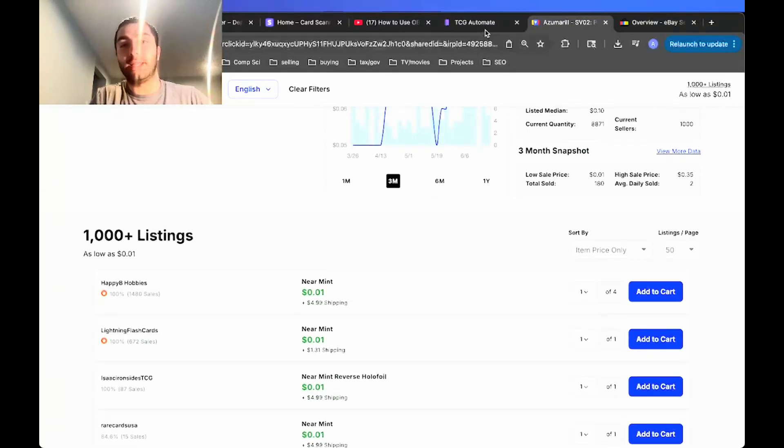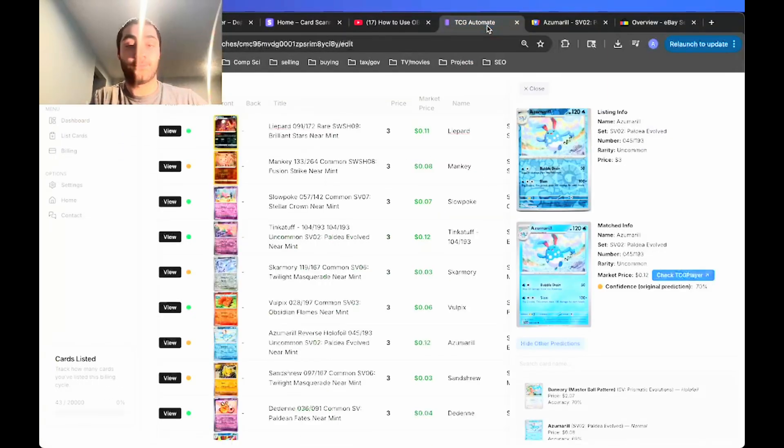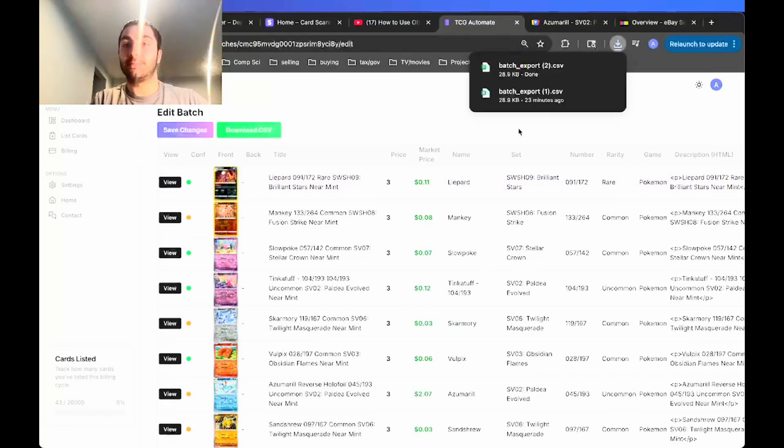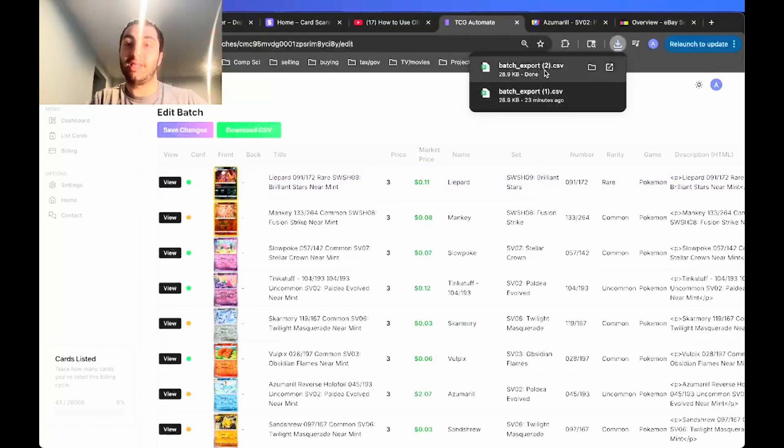If you want to check TCGPlayer for sales history or how the card has been trending, click on the link and it will take you to the exact card so you can look at all current listings and other TCGPlayer data. Once everything is correctly labeled, click save changes and then download CSV, which will create a CSV of all the details.